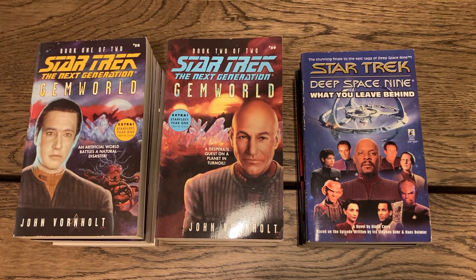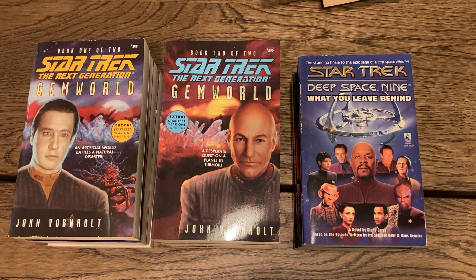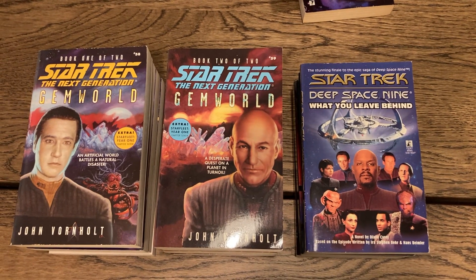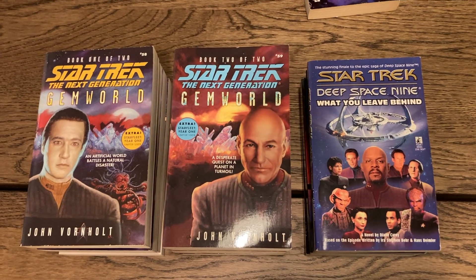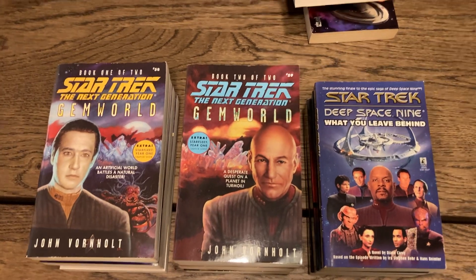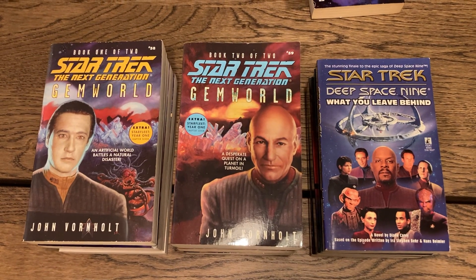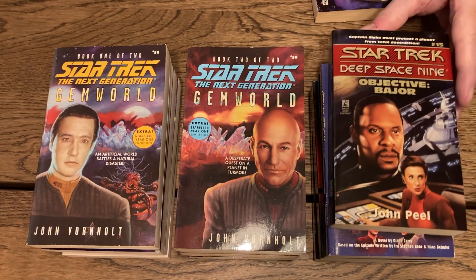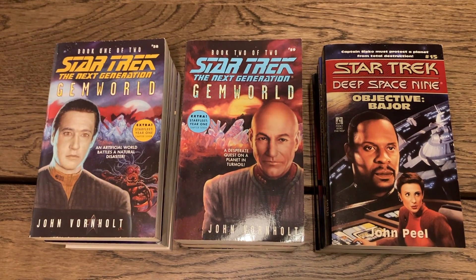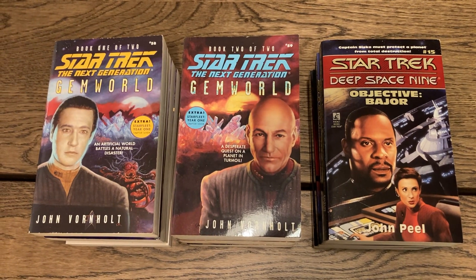So it's quite confusing — they're numbered 58 and 59 in the Next Generation Pocket Books paperback series but also labeled as a two-book set. And another one: 'Star Trek Deep Space Nine: Objective Bajor' — number 15 in the series, with Captain Sisko on the cover. I like Deep Space Nine — I watched it, but at that time in my life I was busy with so many other things.